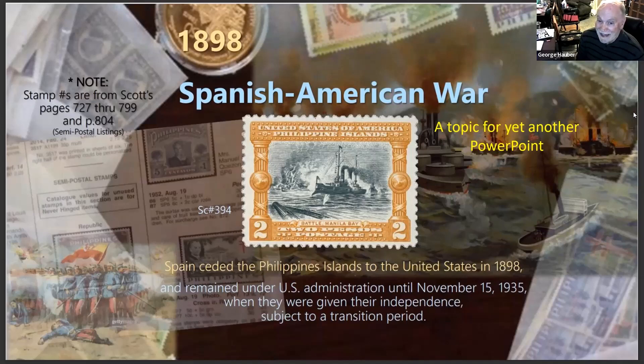The Philippines remained under US administration until November 15th, 1935, when they were given their independence subject to a transition period. From 1898 to 1935 is a pretty long transition period, and the US never fully got out until the 1980s and '90s — they still had naval bases and an air base there.